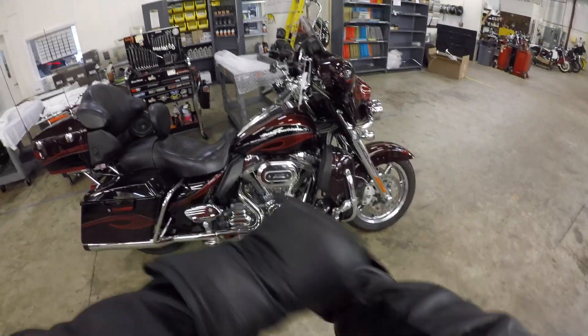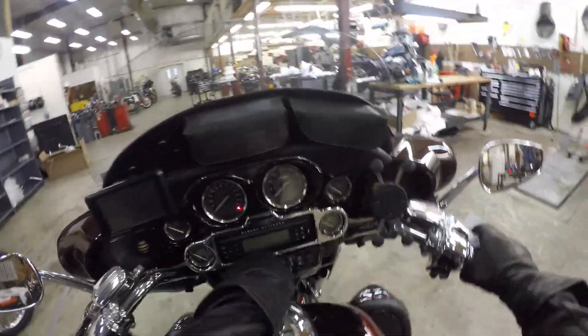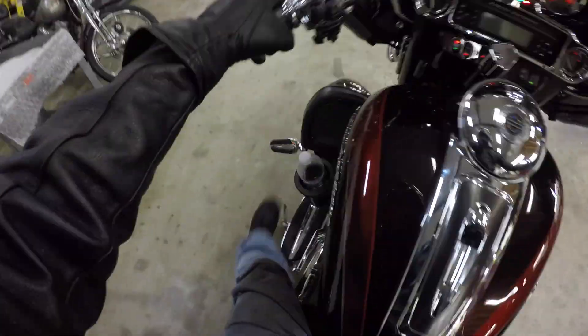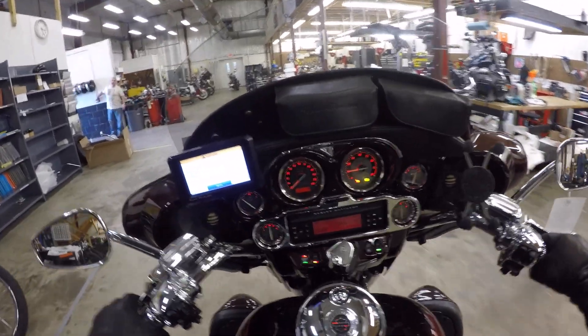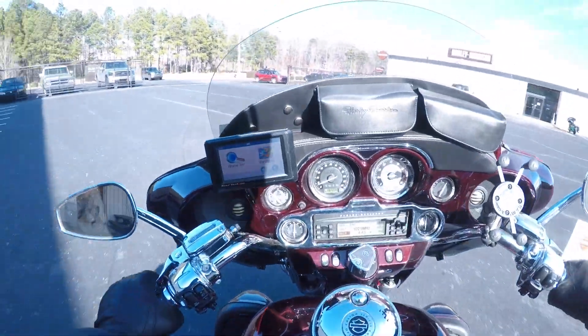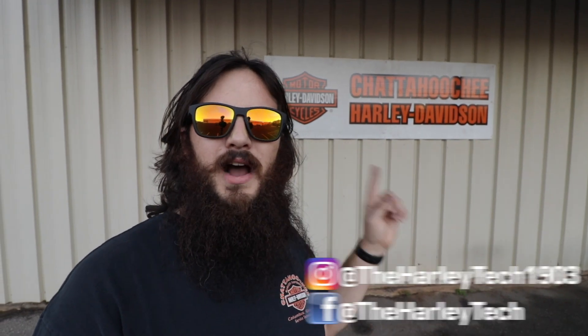What is up guys, welcome back. Today we're gonna ride this Screamin' Eagle Ultra and we're gonna talk some channel news and we're gonna talk some Harley terminology. My name is John Max and I'm a highly trained unprofessional right here at Chattahoochee Harley-Davidson. On this channel I bring you to work with me, so if you want to learn more about Harley-Davidson consider hitting the subscribe button right now.